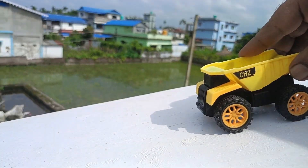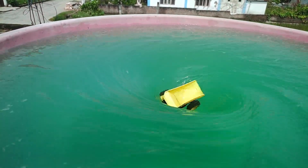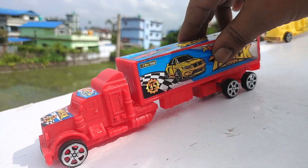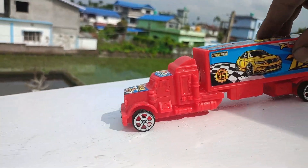They are the same. Very nice, yellow color JCB. Wow, it's gone. Very nice. Let's try to see the other one. This is the red color truck. Look at this tire. Let's try to see the other one.